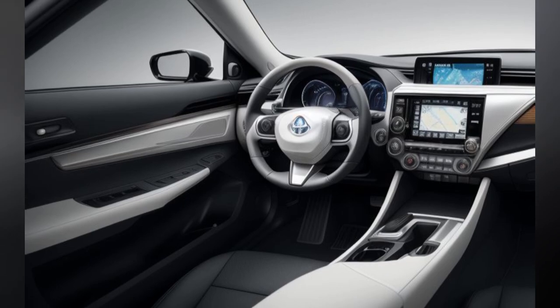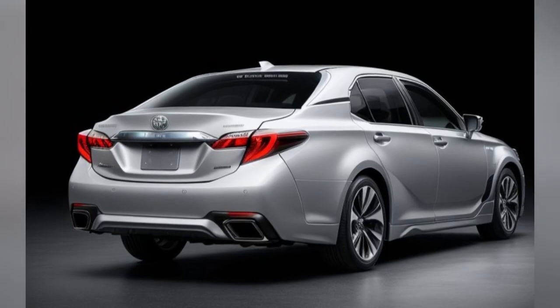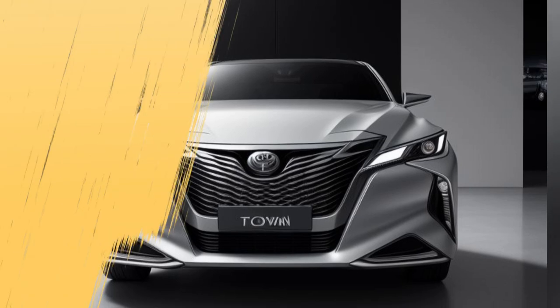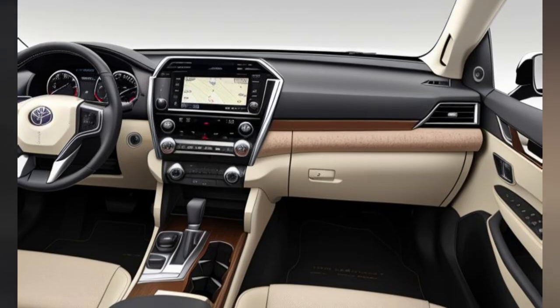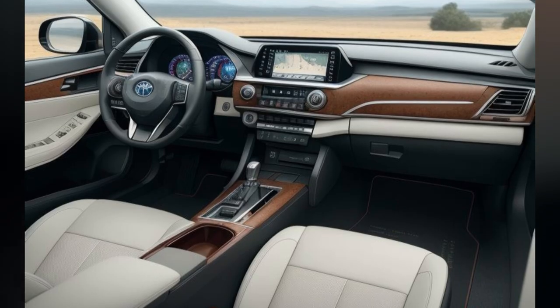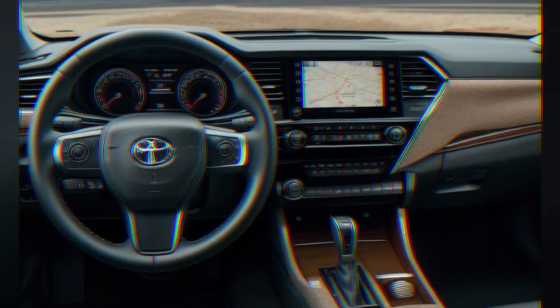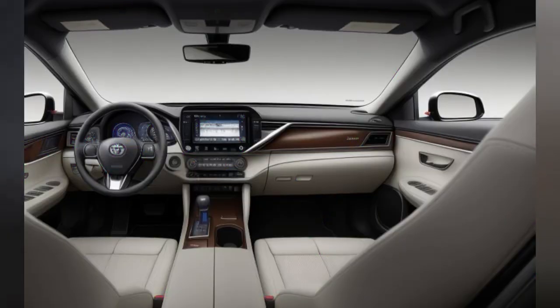Interior Feature 2: Advanced Infotainment System. The Crown's interior is equipped with a state-of-the-art infotainment system that includes a large 12.3-inch touchscreen display. This system offers intuitive controls and supports seamless integration with smartphones via Apple CarPlay and Android Auto. The infotainment interface is user-friendly, providing easy access to navigation, entertainment, and connectivity features.